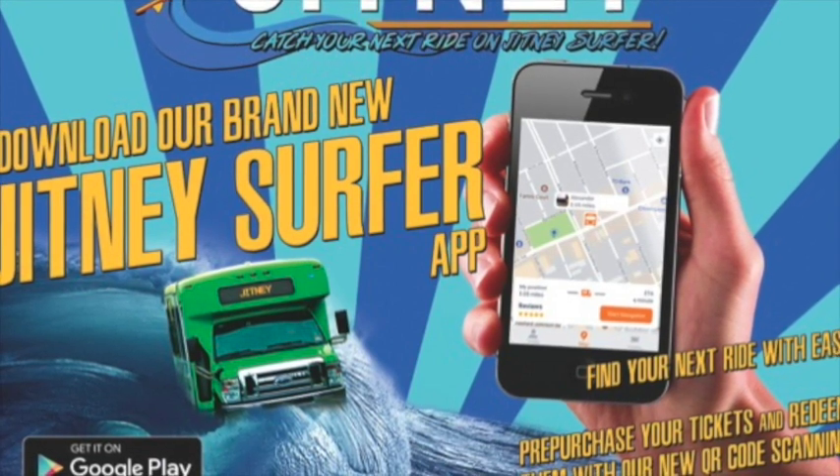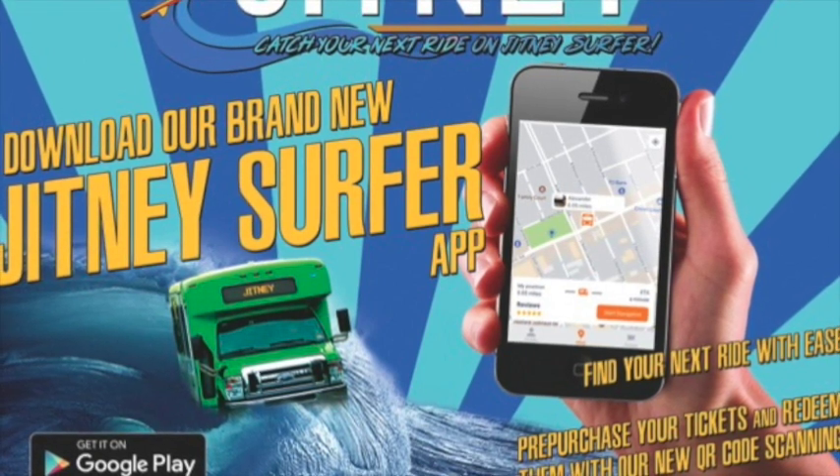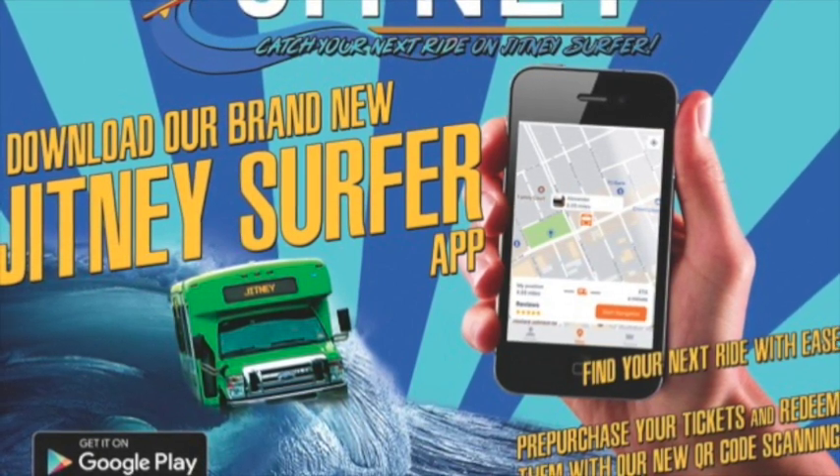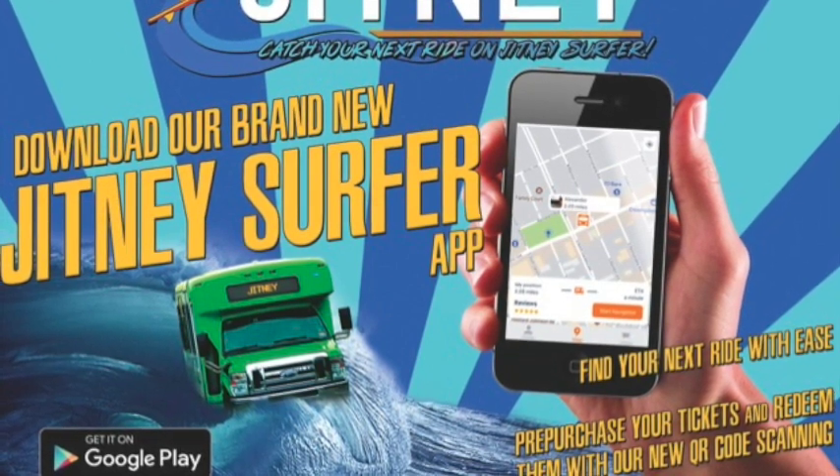Hmm. The perfect pickup. Plus, now you can pay for your ride right from your smartphone. It's fast, it's easy, and best of all, you get a free ride just for downloading the app. A free ride just for downloading the Jitney Surfer app? Nice.